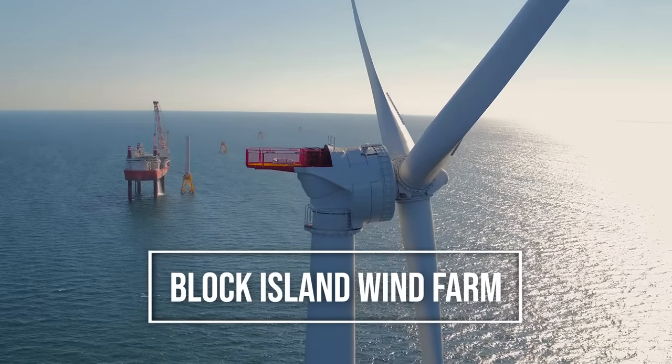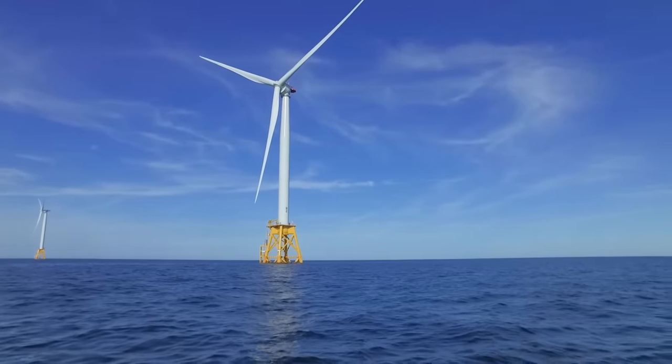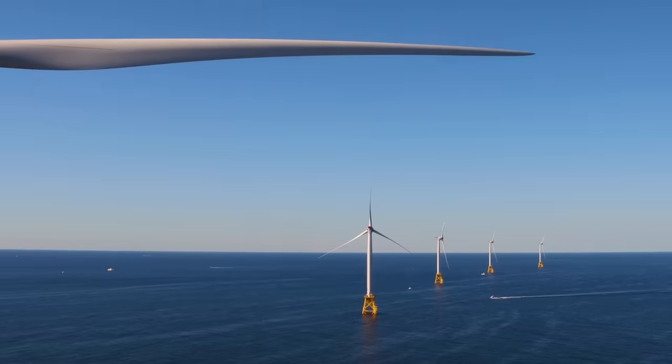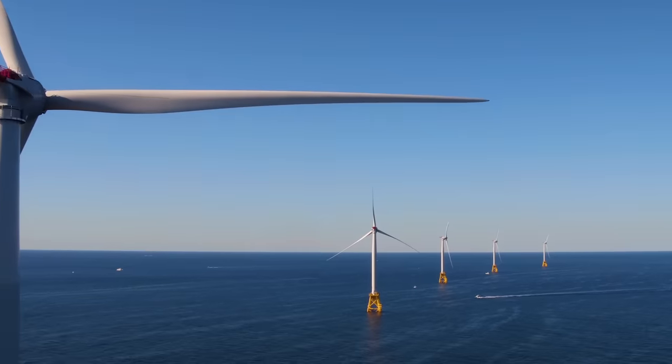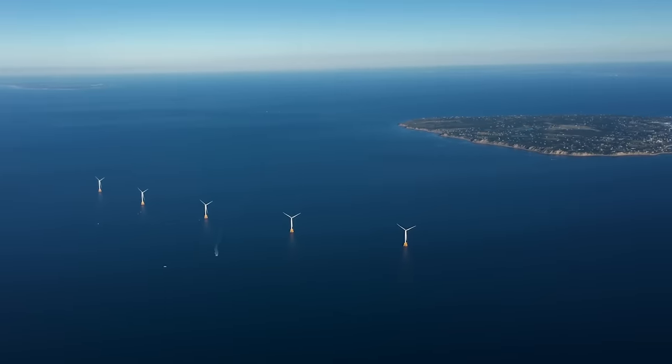For offshore wind farms and the power they generate, it's a bit more complicated. The Block Island Wind Farm, which is off the coast of Providence, was the first major offshore wind project in the history of the United States.